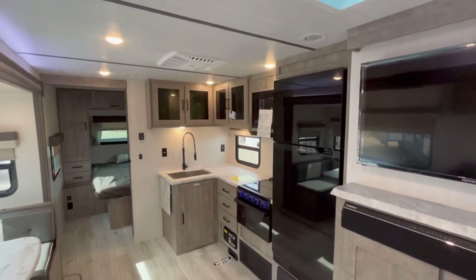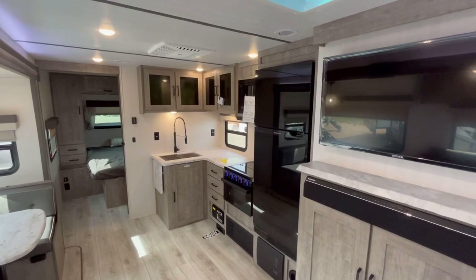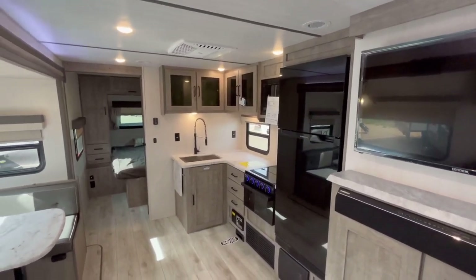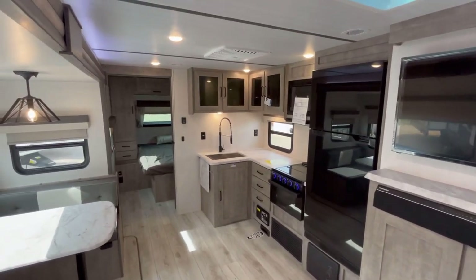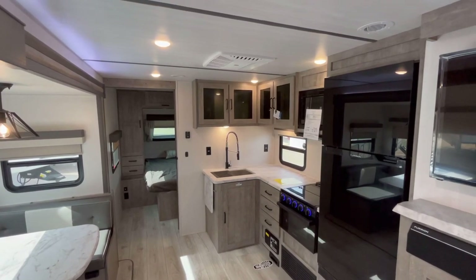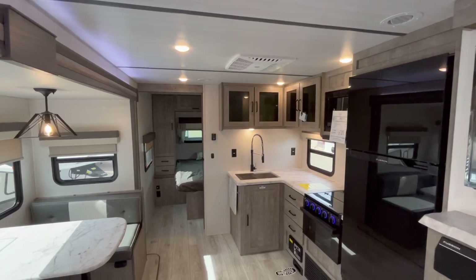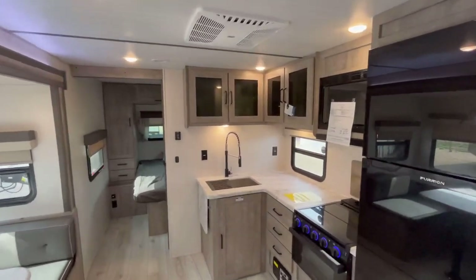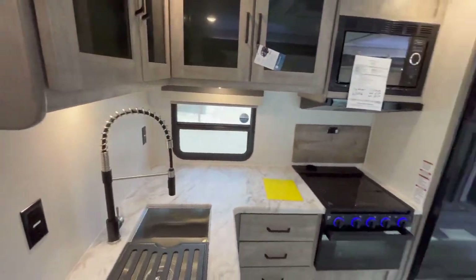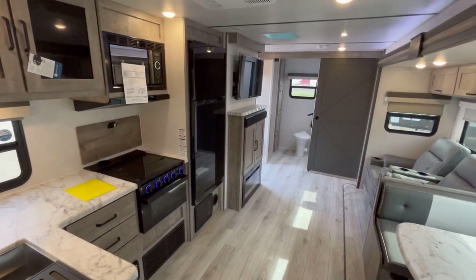You've got a really good kitchen space. Standard 15,000 BTU air conditioner. This particular one has 50 amp service, so you can add a second air conditioner — I'll show you where that goes when we get to the bedroom. Let's go ahead and take a look at this kitchen space, because for a 30-foot trailer, it's got a really good kitchen.